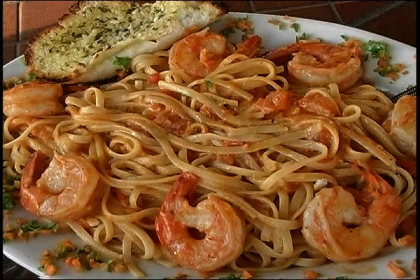Here we have the Oasis Shrimp Pasta served with a garlic bread. It's sauteed in an Alfredo mixed with a marinara sauce.